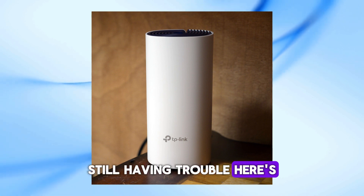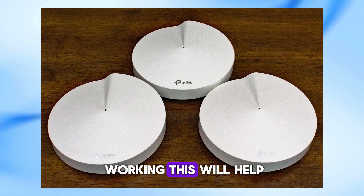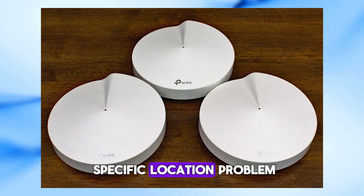Still having trouble? Here's another tip: swap the location of the problematic satellite with one that is working. This will help you determine if the issue follows the satellite or if it's a specific location problem.